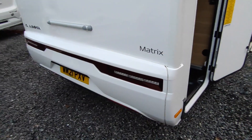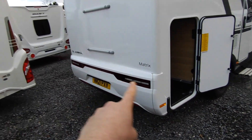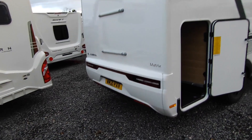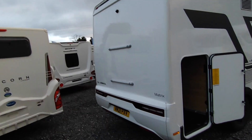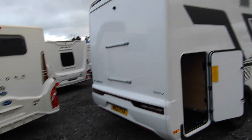Coming around the back, you can see this is a proper 2021 model because it's got the new Matrix body shell for 2021, which included these automotive-style rear lights — which are really smart. It's pre-fitted for a bike rack, so if you've got other uses for your garage and want to put bikes on the back, it's very easy to hang one on there.